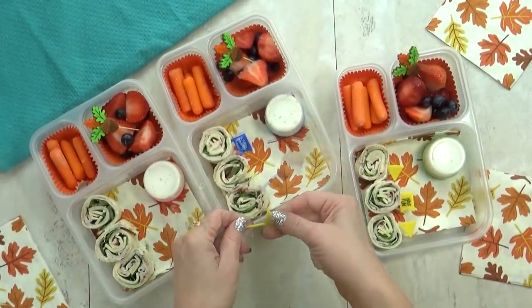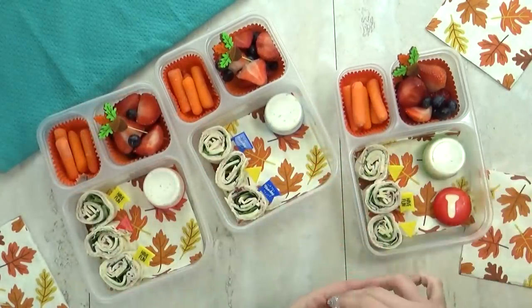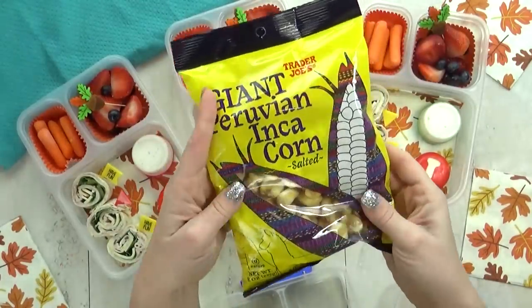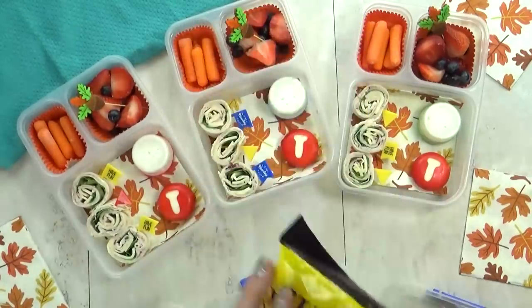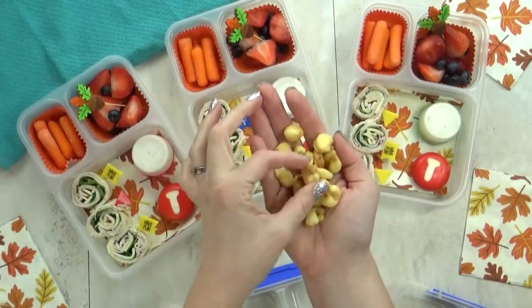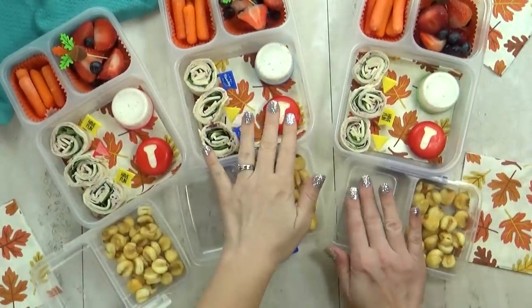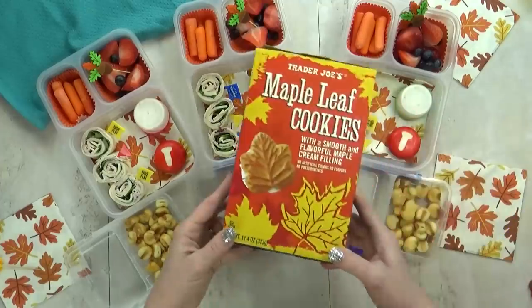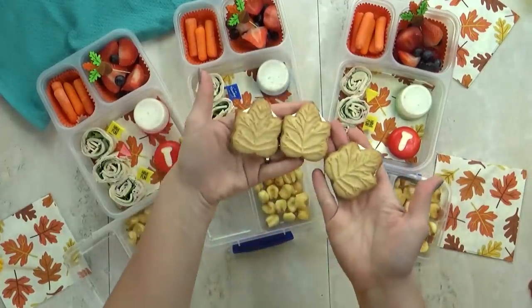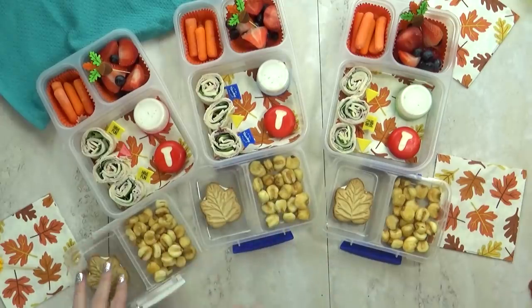I do like to add some picks to make sure these don't unravel. Next I'm throwing in a baby bell cheese — I've cut out a little T on the front for Thanksgiving. For an added snack today I'm going to put a handful of these giant corn snacks. These remind me of corn nuts, which were really popular when I was in school — let me know if you've ever had corn nuts and if they're popular at your school. Next I have a very special treat — these are the maple leaf cookies from Trader Joe's, and they are so good. They smell amazing — if you're a fan of maple, you will love these. I'm just going to add one to each lunch box.